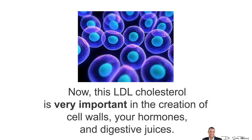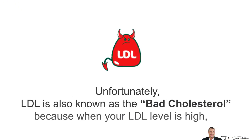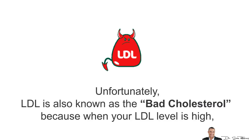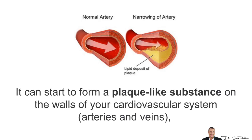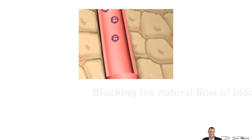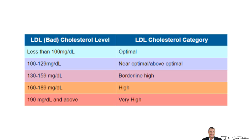LDL cholesterol is very important in the creation of your cell walls, your hormones, and digestive juices, so LDL is needed for a healthy body. Unfortunately, LDL is also known as your bad cholesterol. This is because when your LDL levels are high, it can start to form plaque-like substances on the walls of your cardiovascular system, blocking the natural flow of blood and leaving you at severe risk for a heart attack or stroke.